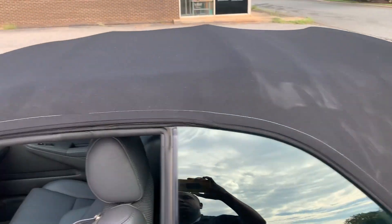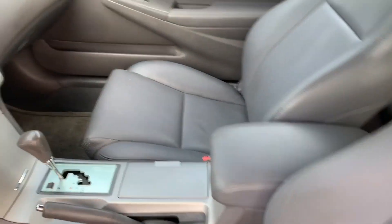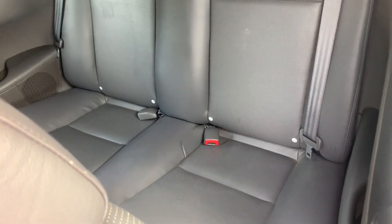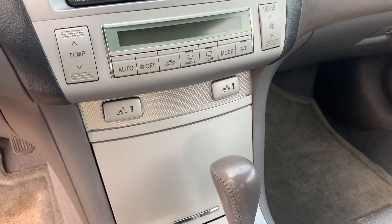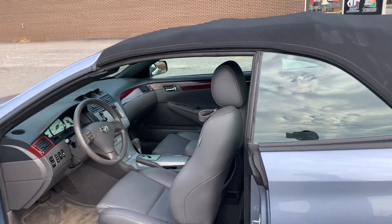First of all, as you can see, the convertible top's in great condition. The interior is just flawless. Wow, still smells like a brand new Toyota on the inside. Back seats, very clean as you can see. Amazing. You have your navigation, heated seats, just everything you'd want, especially in a nice convertible, especially this time of the year.